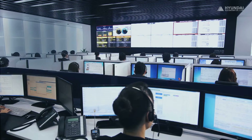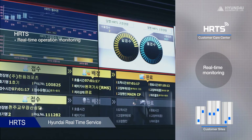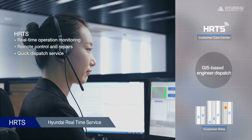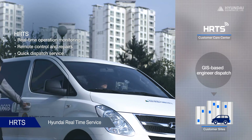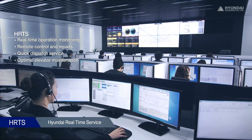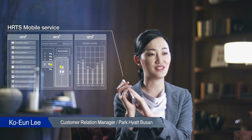Our hotel uses Hyundai Elevator's HRTS system to prevent breakdowns and accidents. If any malfunction occurs, the control center automatically detects the problem and the breakage is reported. It is remotely controlled so that passengers always feel safe. If on-site repairs are needed, Hyundai Elevator dispatches engineers who can arrive the fastest to help elevators resume their normal service as quickly as possible. Along with a rapid response to problems, the 24-hour monitoring and pre-inspections make us feel safe. It is also very convenient since we can remotely check log data and service status by smartphone.